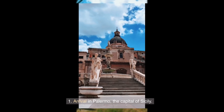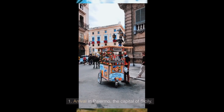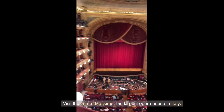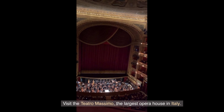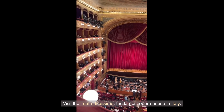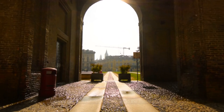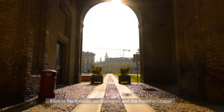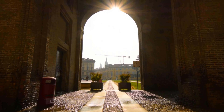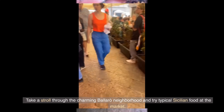Day 1: Arrival in Palermo, the capital of Sicily. Visit the Teatro Massimo, the largest opera house in Italy. Explore the Palazzo dei Normanni and the Palatine Chapel. Take a stroll through the charming Ballarò neighborhood and try typical Sicilian food at the market.